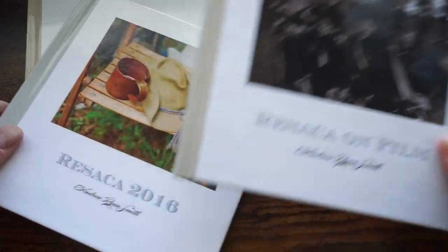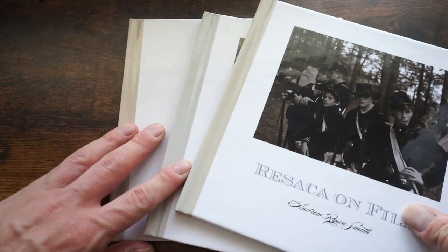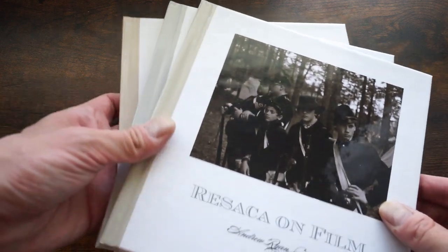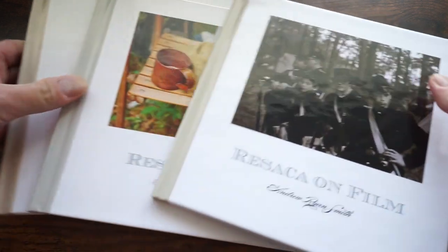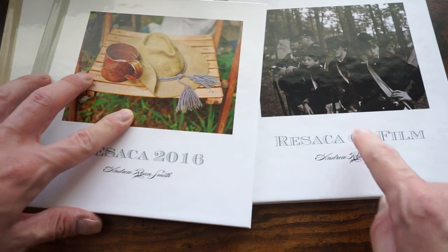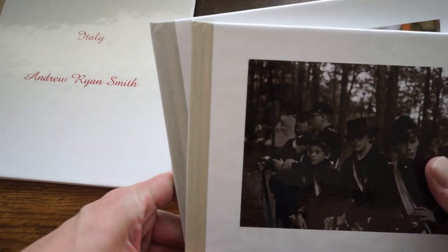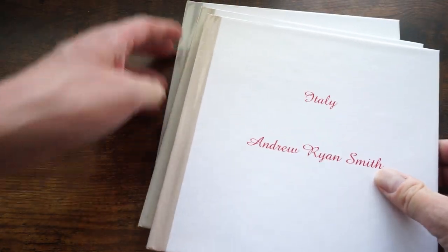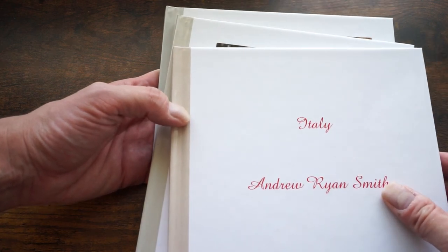Here are a few more — this was a Civil War reenactment shot on film, the same reenactment on color digital, and some travels in Italy. They all have the same sort of formatting, but if you look closely at the spines the colors are all slightly different, so there is some inconsistency. These two were both shot in 2016 — one printed late 2016, one probably early 2017, less than a year apart — yet you can see a difference in the spine color. This other one was probably done in 2018 and again there's a different spine color. I don't know why that is; it's a bit irritating.